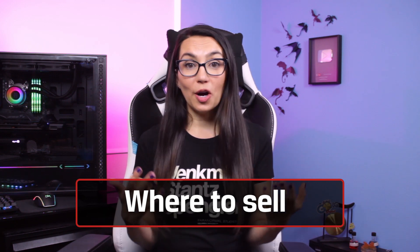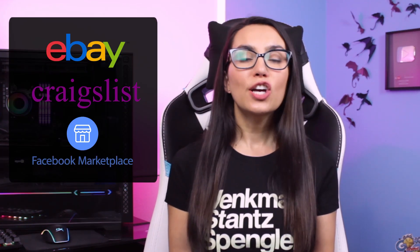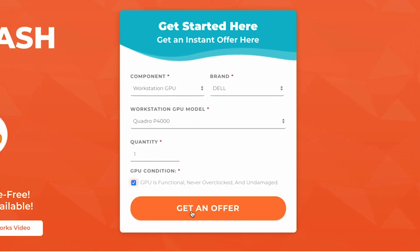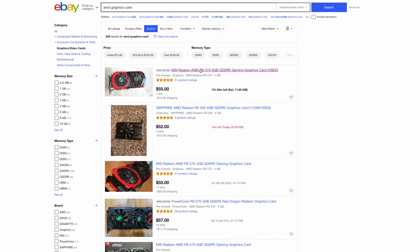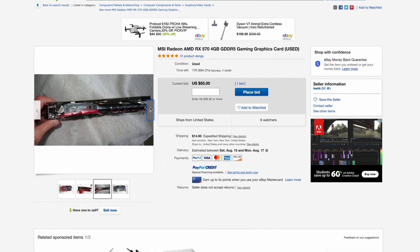So which online sites are best to list your PC or PC components on? There are a lot of options out there like eBay, Craigslist, and Facebook Marketplace. Do your research and figure out what works best for you. Make sure to consider selling fees and how soon you need the money. Trade-in sites will get you a quick upfront quote and payment as soon as the site receives the product, while auction sites or community sales listings will depend on other people's demand.